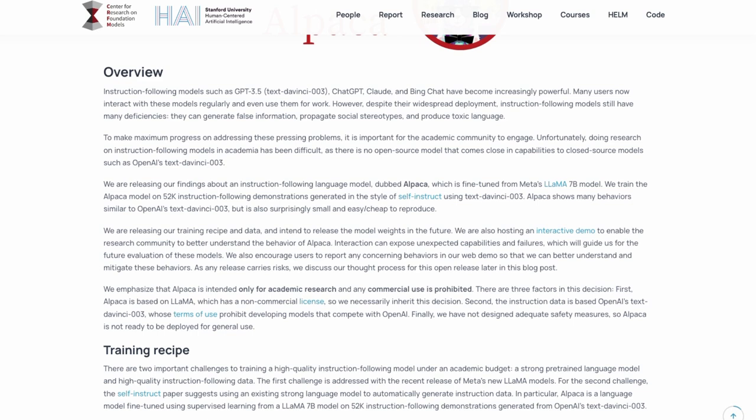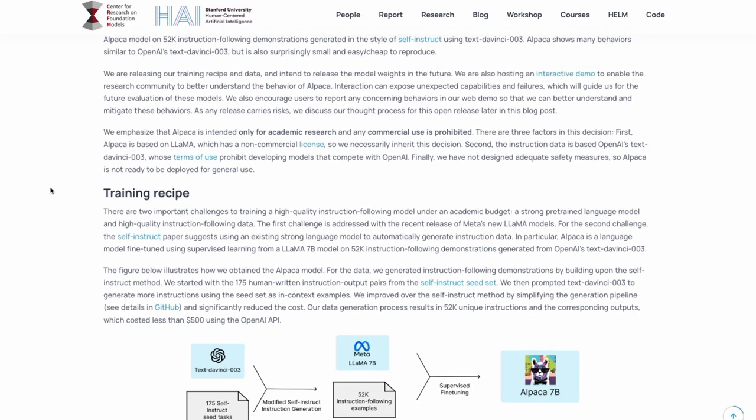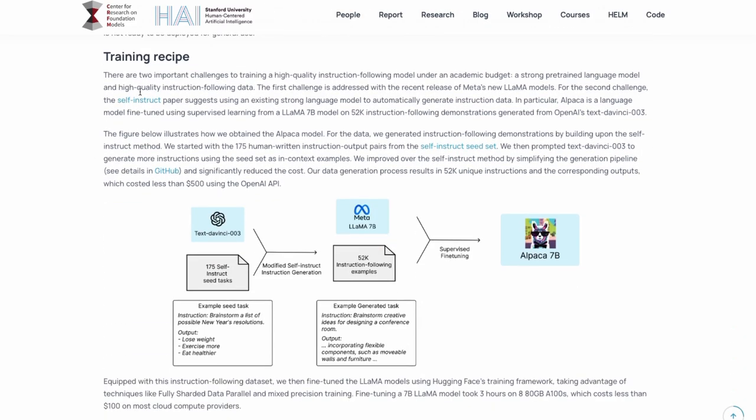This has basically come from the idea of the self-instruct paper, which came up with a way to use the GPT-3 model to generate data for this. The amazing thing they say in here is that this shows many behaviors similar to OpenAI's Text DaVinci 003, but it's surprisingly small and cheap to reproduce. We know that Text DaVinci was 175 billion parameters, while this is only 7 billion parameters — so it does seem like a major breakthrough.